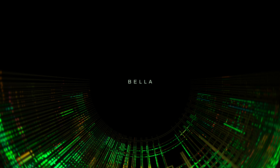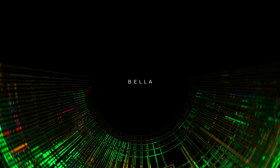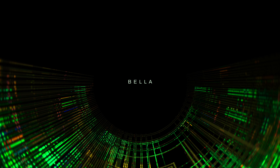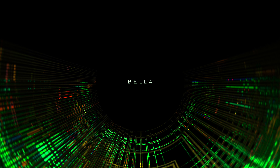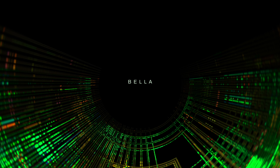Hello, Simracing enthusiasts! I'm Bella, your new host for the weekly Simracing Den news update. You might be wondering where Mike, your usual host, is. Well, he's currently occupied with creating incredible Simracing content and reviews for all of you. Therefore, he has entrusted me to keep you informed and entertained.